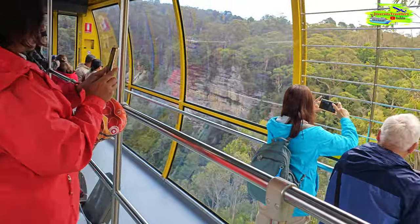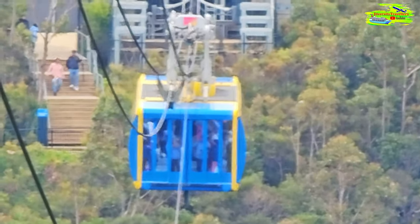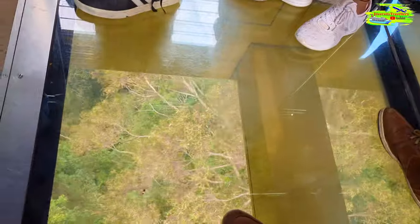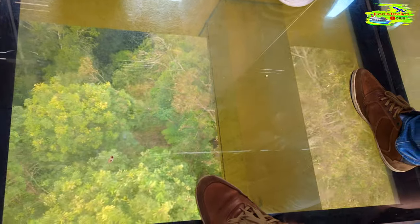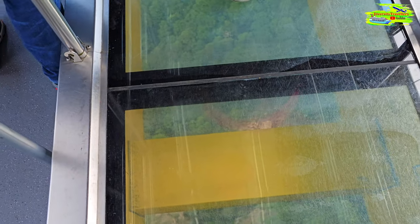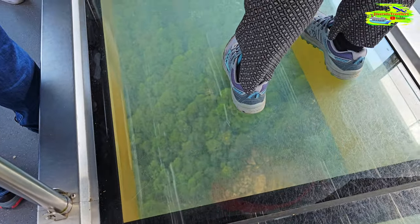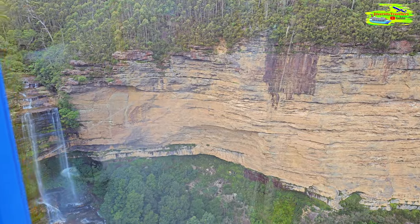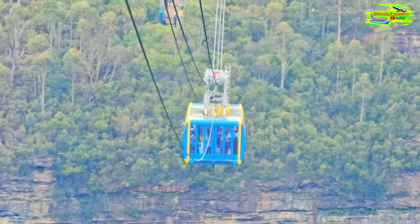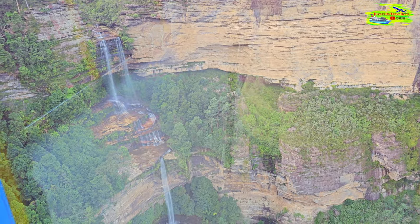We're going to be at the highest point of our journey - 270 meters above the valley floor. That glass floor in the middle of the cabin is now clear. Don't worry, it can support the weight of six African elephants. Look at how transparent it is - and there's Katoomba Falls coming back into view.